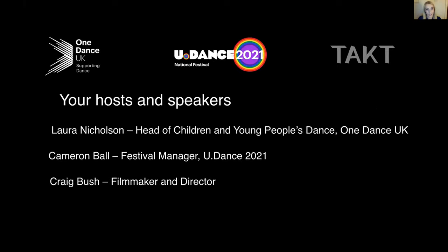We're thrilled to have with us as our guest speaker the wonderful Craig Bush from TACT Productions, who's going to be taking us through some tips and advice on filming dance for stage or in the studio. Craig is director of TACT Productions, which supplies video content for the arts, culture and heritage sectors.